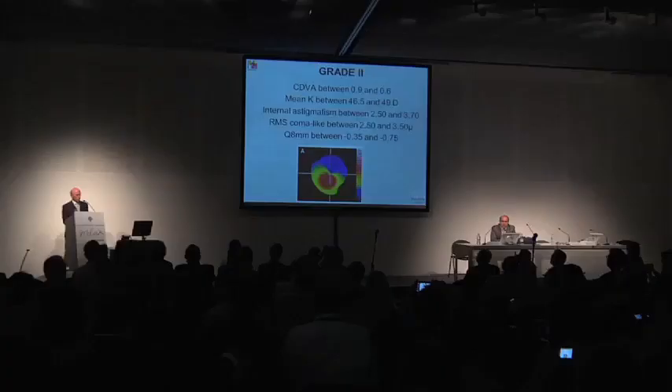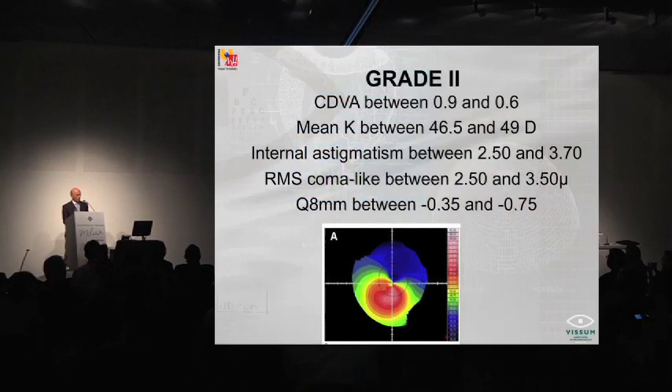This is a grade 1 keratoconus — in other words, you can have a keratoconus with normal corneal thickness, but it is keratoconus according to this information. Grade 2 is corrected distance visual acuity between 0.9 and 0.6, mean keratometry between 46.5 and 49, internal astigmatism between 2.5 and 3.70, coma-like aberrations RMS between 2.5 and 3.5 microns, and Q value between minus 0.35 and minus 0.75.